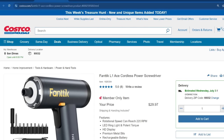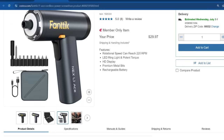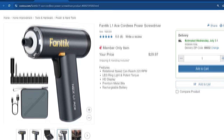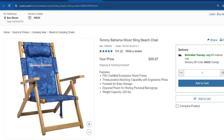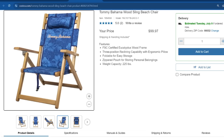Here are some other clearance finds I spotted through Costco.com. First, the Fantec L1 Ace Cordless Power Screwdriver, going for $29.97. It only has eight reviews but they all gave it five stars — someone said they're still on the first charge, so the battery seems great. Also, this is the Wood Sling Beach Chair by Tommy Bahama, going for $99.97. It has a eucalyptus wood frame, is foldable for easy storage, and has a weight capacity of 225 pounds.